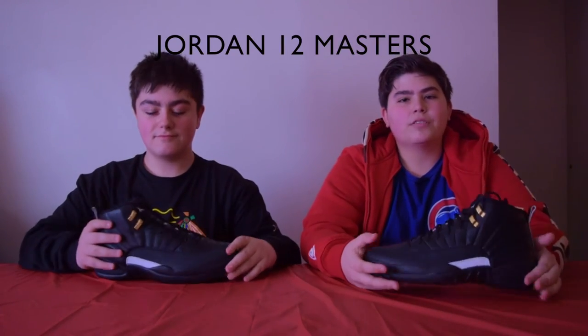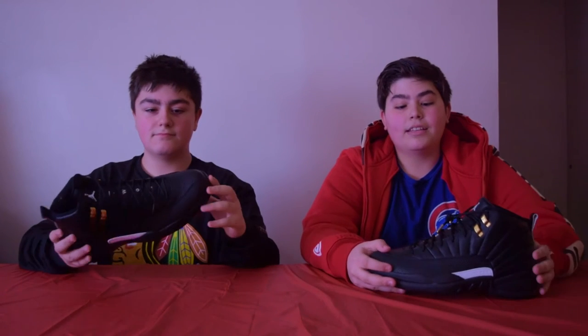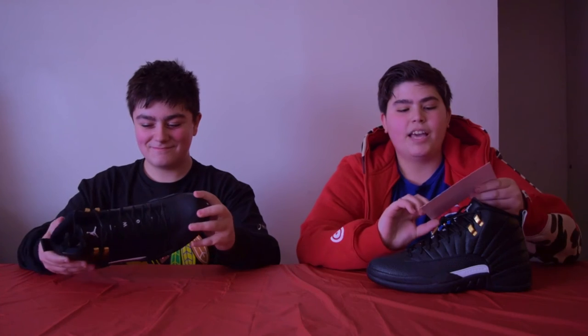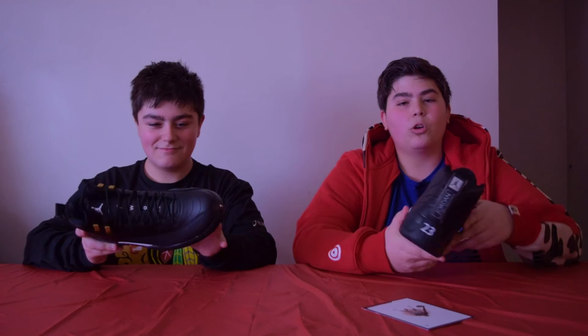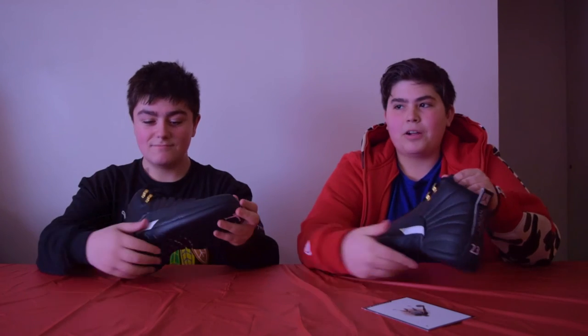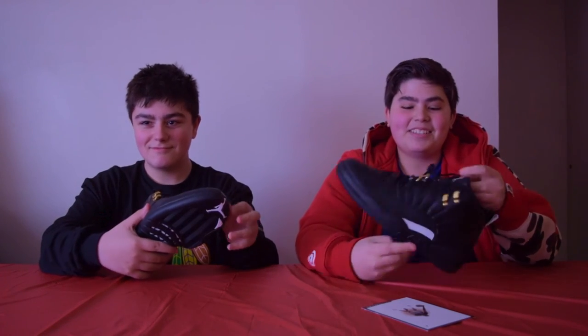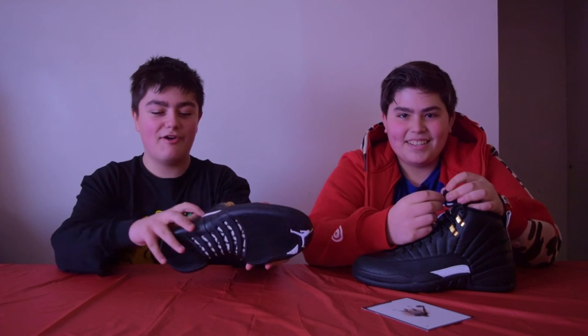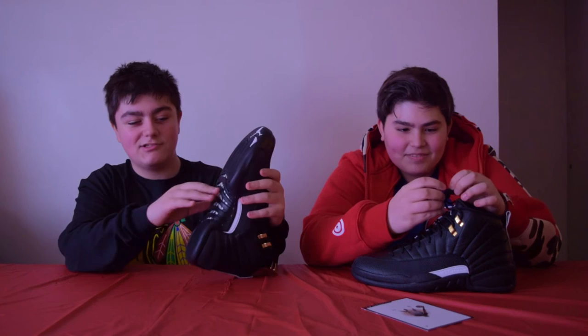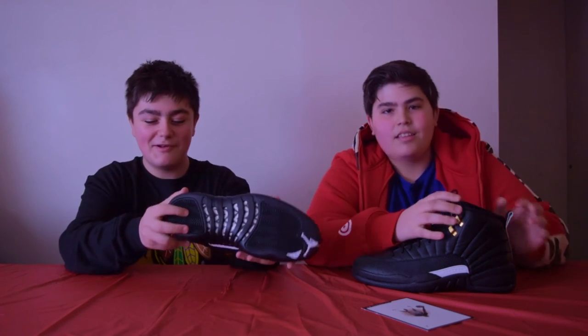These are the Jordan 12 Masters. Personally, one of my favorite 12s of all time. I like this shoe because it just pops. This was actually made after the Master poster they made back in the day — it's right here on our card. Since the poster is black, white, and gold, they made the shoe those same colors. I also added gold aglets on the shoe — shout out to Marco for the hookup. I love how the Jumpman right here is white and how the bottom carbon fiber looks like a zebra. And I love the heel tag right here — it's just so nice.